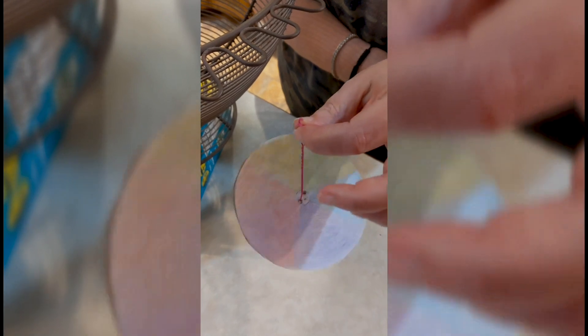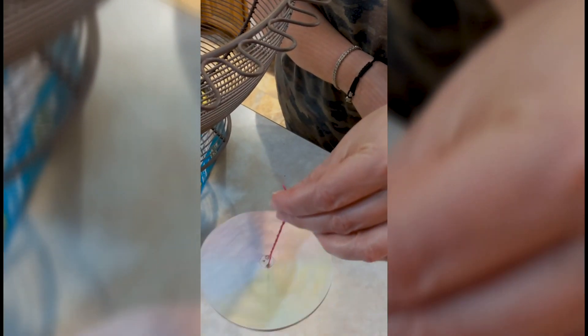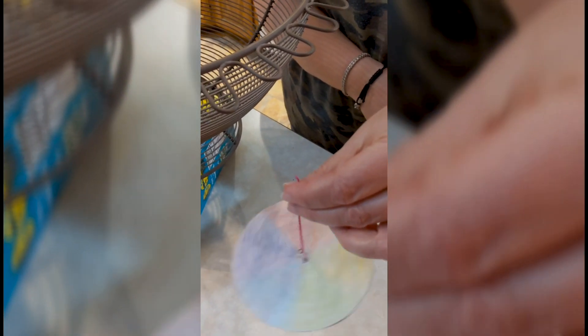Now, spin the disc by twirling the string, periodically pulling the ends of the string taut, then loosening them. Play with different speeds and see what happens to all the colors. If you change the speed, does it change what you see? Does the direction you spin make a difference? What do you see? What does this tell you about white light? The eye perceives a muddy white color because of persistence of vision, which is the retina of the eye mixing all the colors into one. Draw pictures of your observations in your notebook. Share your demonstration and discoveries with your family and friends.